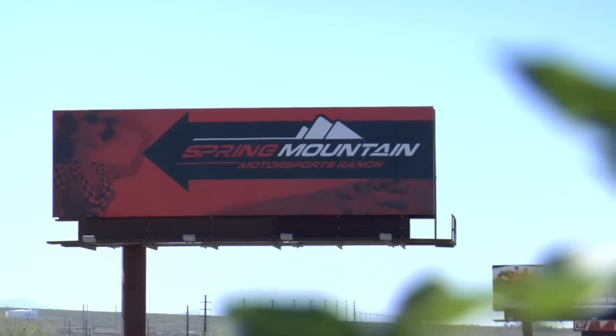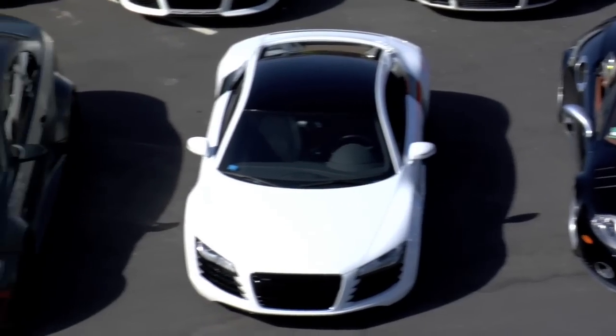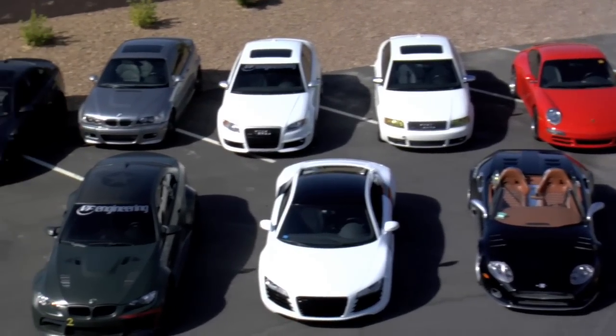What's up guys? Matt Farah here. We're at Spring Mountain Motorsports Ranch in Pahrump, Nevada where our friends at VF Engineering were kind enough to drop off a fleet of supercharged sports cars. Every single car down there has got a blower strapped on it and if you add it all up, 4,000 horsepower. We're going to drive them today on The Smoking Tire.